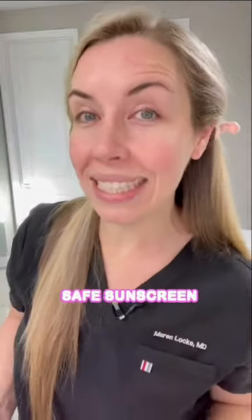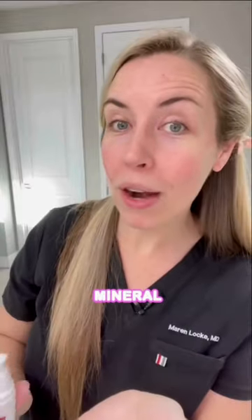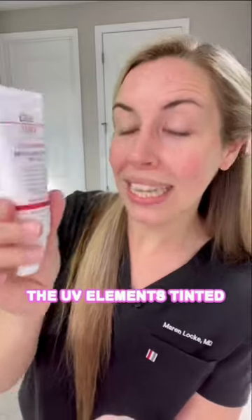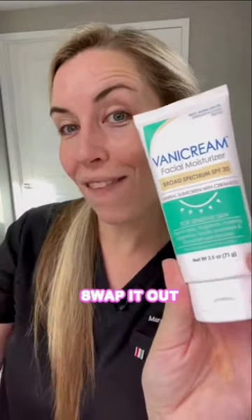Step four, apply a safe sunscreen for rosacea-prone skin. It should be totally mineral with a minimalistic formulation. This one by Elta MD, the UV Elements Tinted, is a perfect example — it has a simple formulation and feels very soothing for rosacea-prone skin, but it is a little pricey. If you want something more affordable, swap it out for this one.